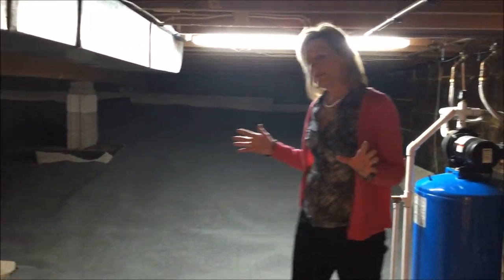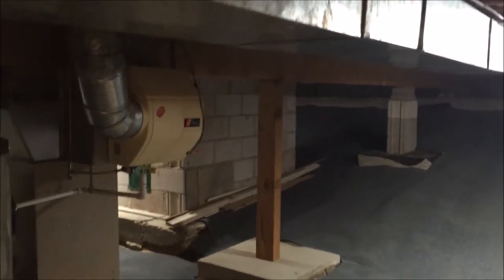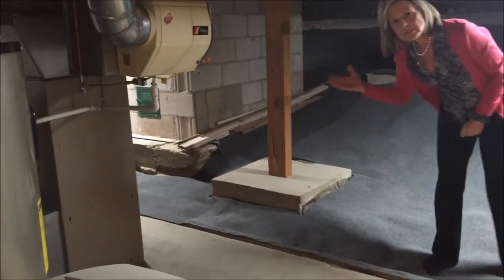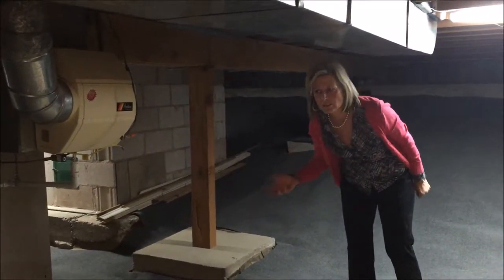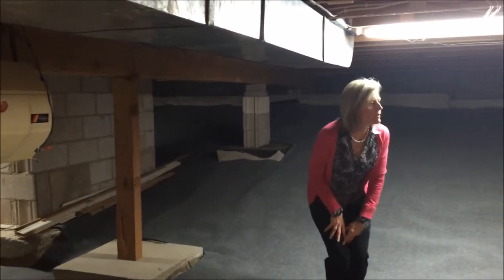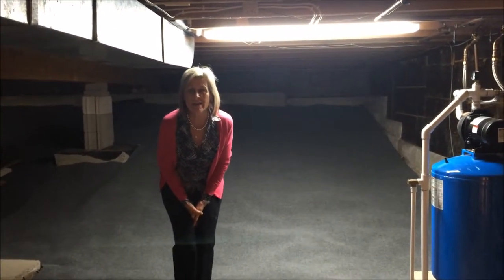The seller replaced all the plumbing in this property from a half-inch copper line to three-quarter-inch copper line. The furnace was put in approximately 1998, so it's newer. It has a new water heater and a newer pressure pump, along with a water softener. Almost all of the electrical has been updated in this home.